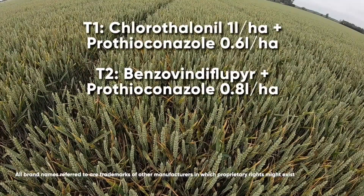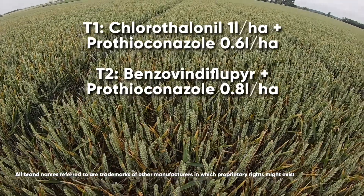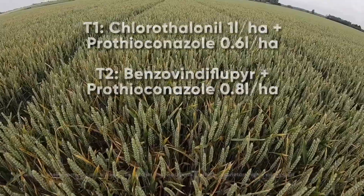Elatacira here at 80% of its label dose and also showing high levels of septoria which again has progressed all the way up the canopy.